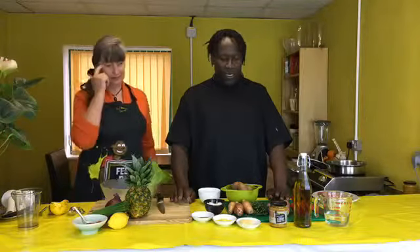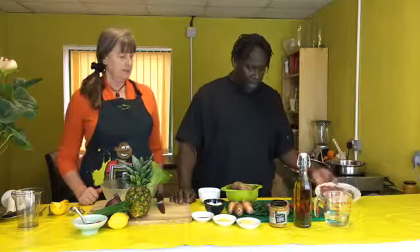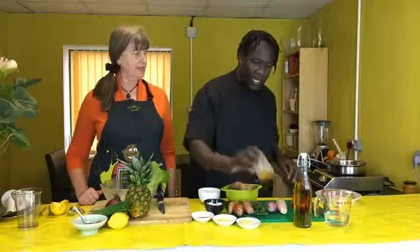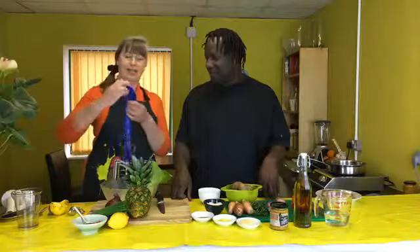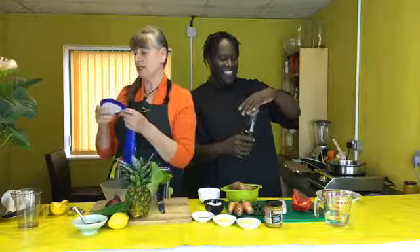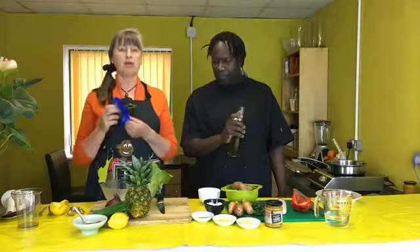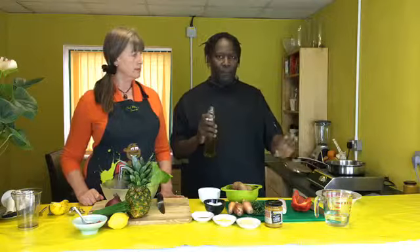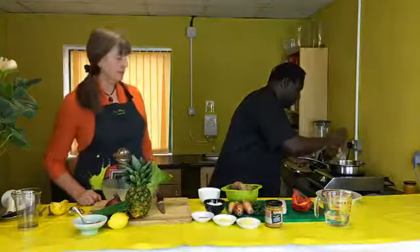Tonight we're cooking a curry coconut lamb. I have some nice fresh lamb chops. We're going to use some red peppers, some shallots, and we're going to use the curry coconut sauce. We won a prize with it — coming in second at the Great Dorset Chilli Festival! Thank you to everybody who voted. It got second prize in the best mild category, so we're cooking with it tonight.